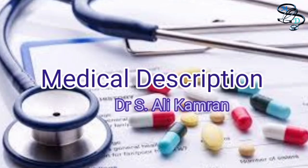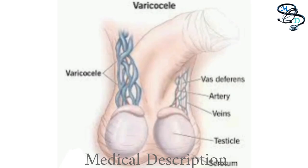Hello guys, how are you? I hope you are fine and enjoying good health. Today I have selected a topic on varicocele. Let us discuss what is varicocele.